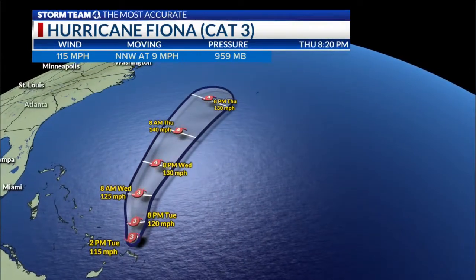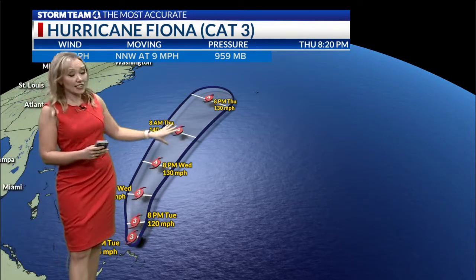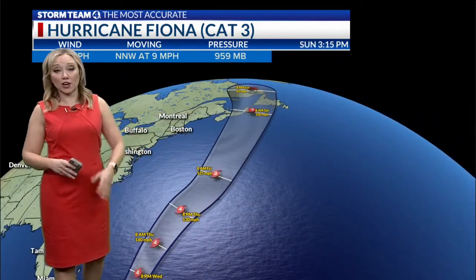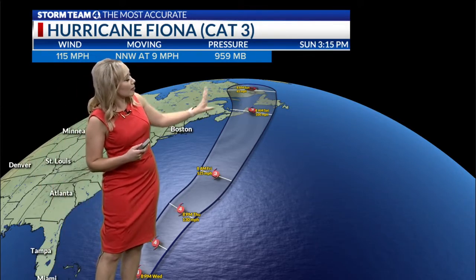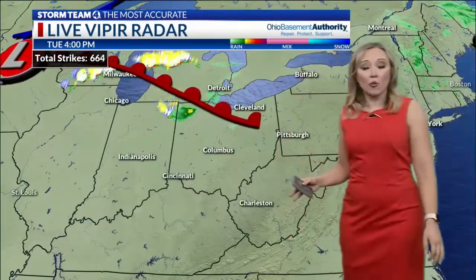It's still a major Category 3 hurricane, and I want to show you that latest path again. As we head toward Wednesday into Thursday, there's going to be very little to stop its progress from just growing. It's going to intensify to upwards of Category 4 strength as it pushes its way toward Bermuda. As we wrap up the weekend, that's going to be an area that will have to watch this system extremely closely for heavy rain and high surf. It finally starts to make landfall by the weekend in parts of Canada, still expected to be at hurricane to tropical storm strength, so this is going to be a system that hangs around for a while.